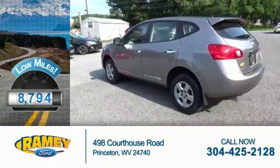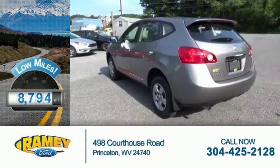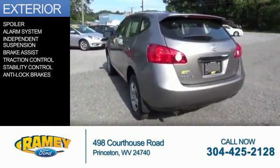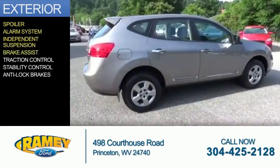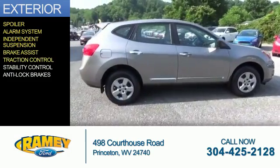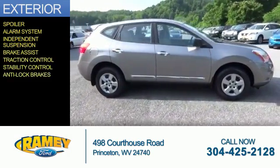With fewer than 9,000 miles, this vehicle is like new. The features include a spoiler, an alarm system, independent suspension, brake assist, traction control, stability control, and anti-lock brakes.